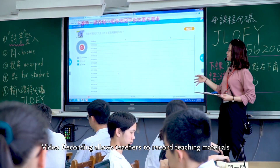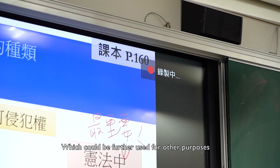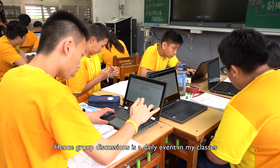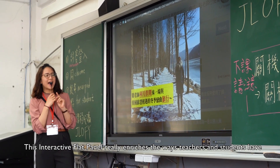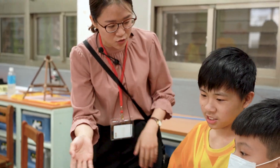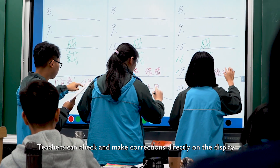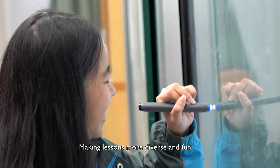Video recording allows teachers to record teaching materials, which could be further used for other purposes. As a civics teacher, we often need to discuss current news topics in class, so group discussions are a daily event. This interactive flat panel really enriches the ways teachers and students carry out real-time interactions. Students can experience writing on the IFPs and try out this high-tech product in person. In addition to sharing answers, teachers can check and make corrections directly on the display, which strengthens the teacher-student relationship, making lessons more diverse and fun.